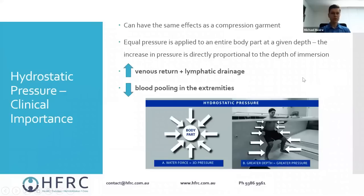Hydrostatic pressure is used quite a bit for people with lymphedema who struggle with transporting fluid away from the extremities, particularly the feet, ankles, and lower limbs. Looking at the diagrams: the image on the left demonstrates equal pressure being applied to a body part at a certain depth, and the one on the right demonstrates how as you go deeper, more pressure is applied.